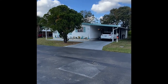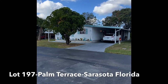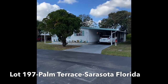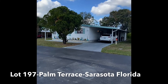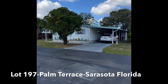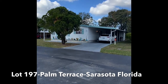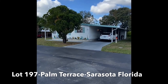Today we bring to you a mobile home that really has it all. We're at lot 197 here in Palm Terrace Mobile Home Park in the heart of Sarasota, Florida. We have a very large two-bedroom, two-bathroom, immaculately kept mobile home at the back of the quiet circle here. The seller is looking to sell this property and have the next family begin immediately making memories with it.